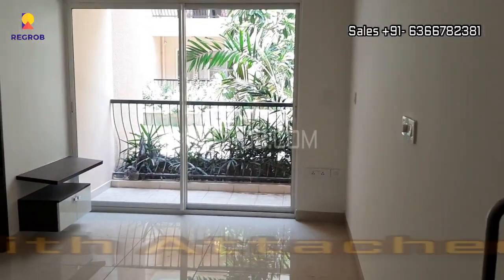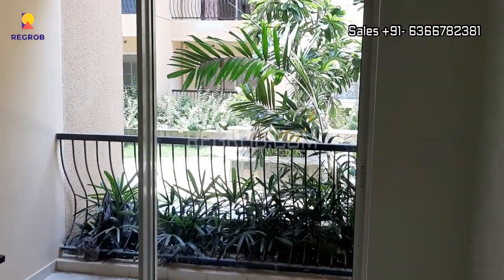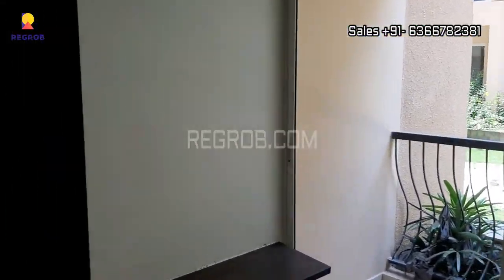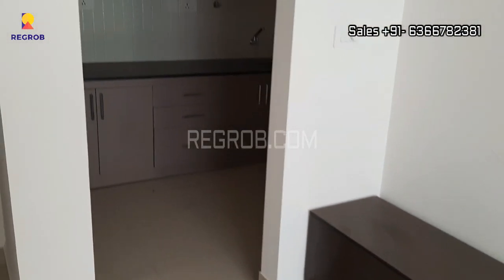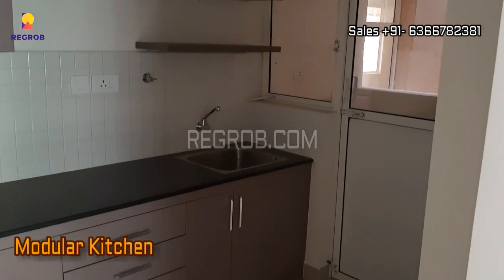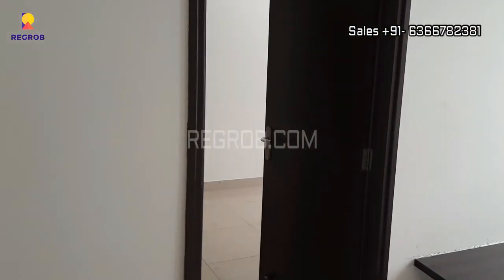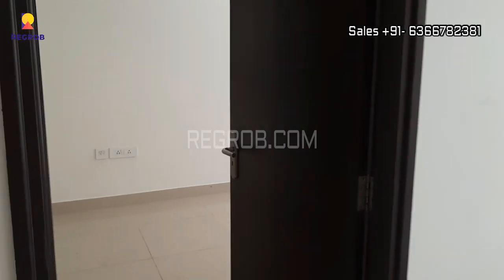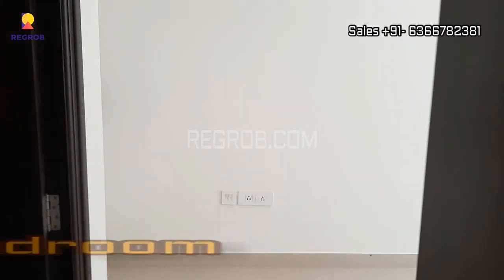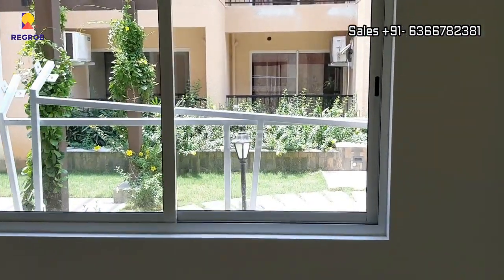Let's get inside. Here is the living room designed with an attached balcony. Next we have the modular kitchen, and now we are moving towards the bedroom. The room has a big window for proper ventilation of light and air.